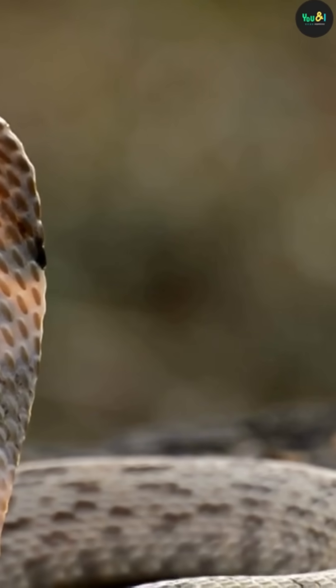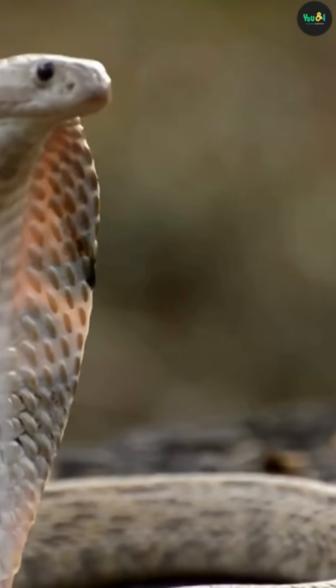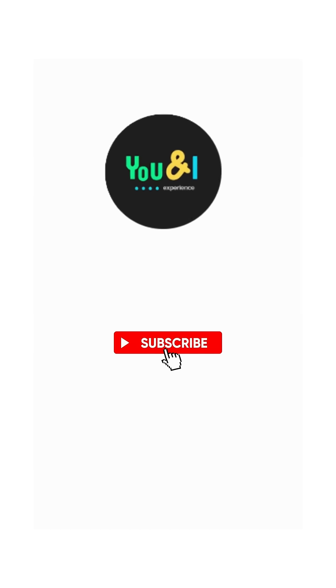So next time you see a snake flicking its tongue, remember — it's not just tasting the air, it's reading the map of the world. Like, share, and subscribe for more wild animal facts.